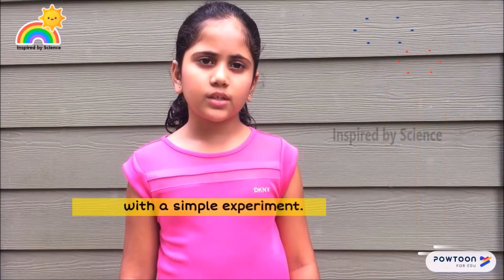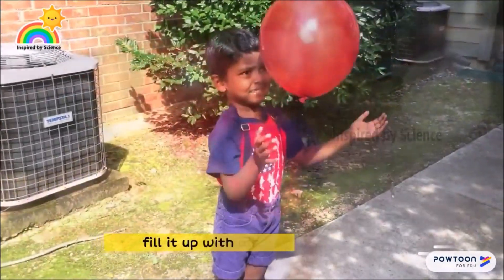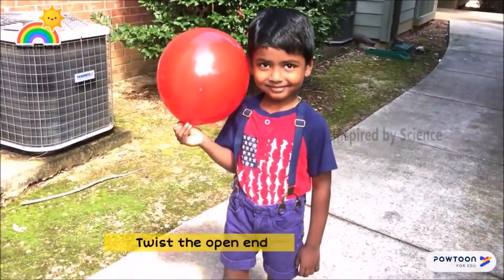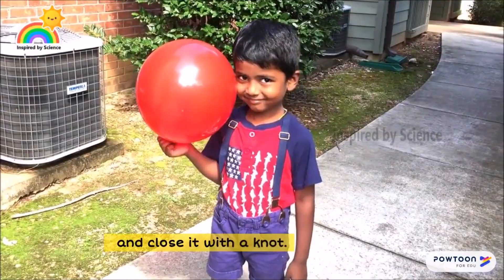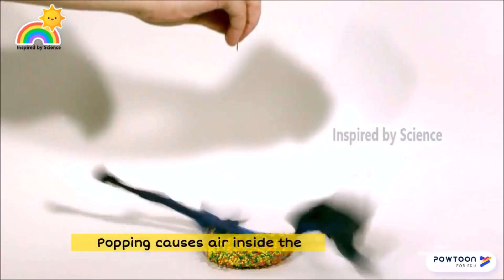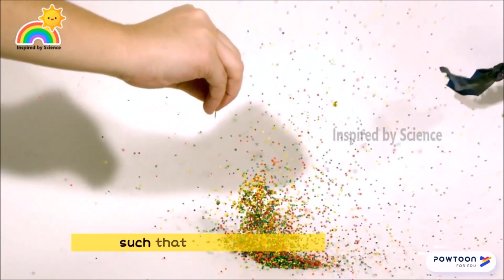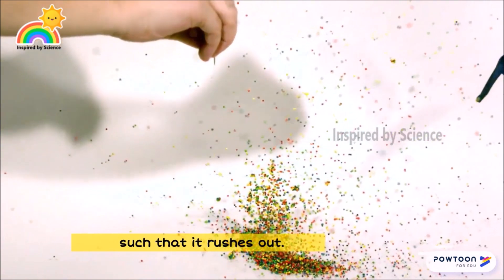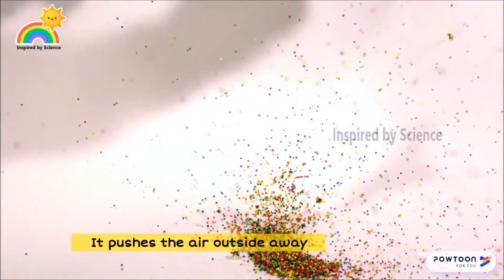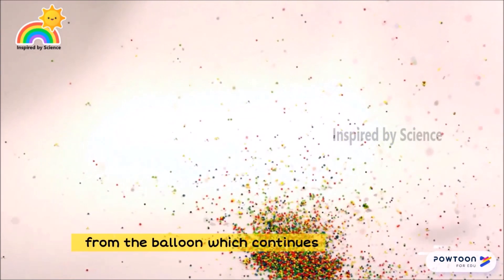Blow a balloon and fill it up with air. Twist the open end and close it with a knot. Now pop the balloon with a pin. Popping causes air inside the balloon to release so quickly that it rushes out, pushing the air outside away from the balloon, which continues to move forward in a wave.